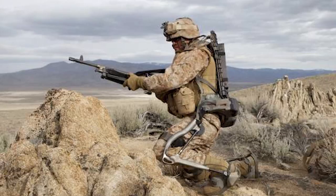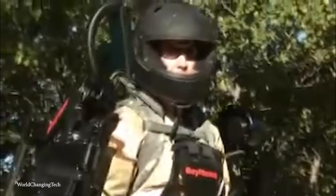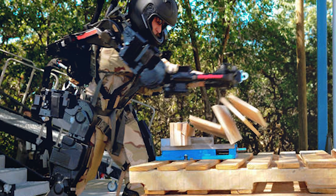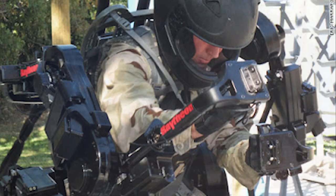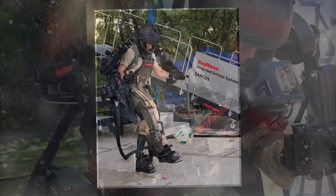Number 3: XOS-2. The Raytheon XOS-2 exosuit is as close to becoming Marvel's Iron Man as it can get. The XOS-2 uses high-pressure hydraulics to turn the user into a superhuman. The wearer can lift 200-pound objects like it's nothing and carry them all day long without breaking a sweat. It's also going to let them lift things at a ratio of 17 to 1 — so think of the heaviest things you've ever lifted and multiply that by 17. It'll give the wearer extra agility as well, and even let them punch through 3 inches of wood.